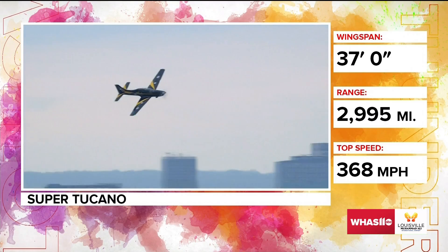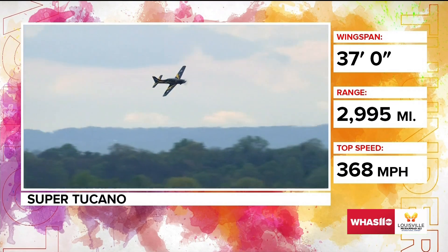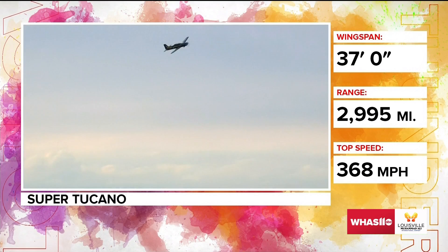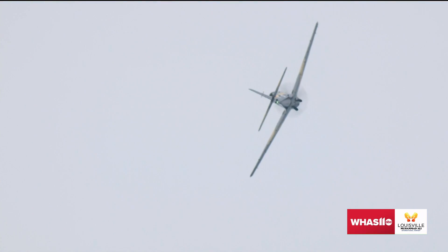Lee was able to do the whole host of the aerobatic catalog for us and demonstrate the capabilities of the Takano. And in some countries, they train with it — the RAF uses this to train their pilots, but some countries will use this as a light attack aircraft.